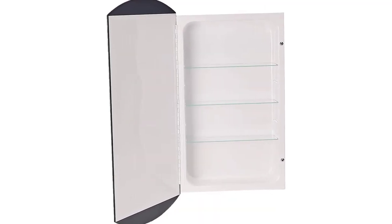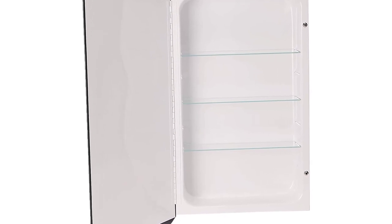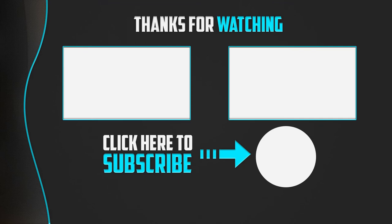This cabinet will fit a rough opening of 14 by 24 inches. One good thing is that the door maintains a secure and solid close, and the doors are reversible for both right and left hand swing.